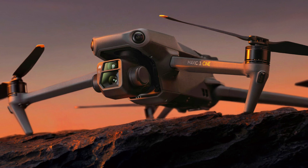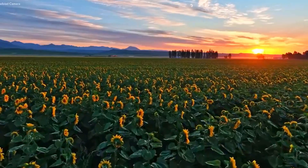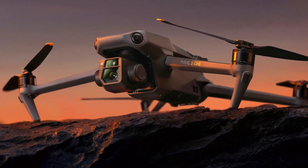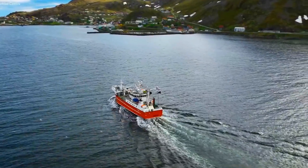The DJI Mini 5 Pro is expected to hit the market in September 2024, with a price point estimated between $750 and $800. This positioning makes it a competitively priced option for those seeking high-quality aerial capture without breaking the bank. The value offered by the Mini 5 Pro, given its features and performance, is likely to attract both amateur and professional users, with its affordability combined with advanced capabilities making it an appealing choice for a broad audience.